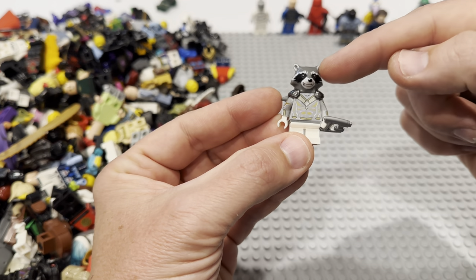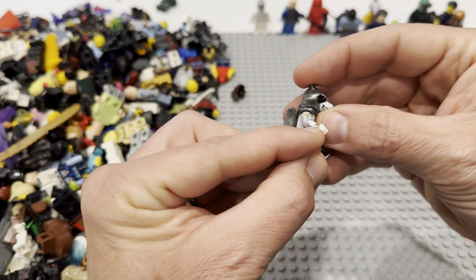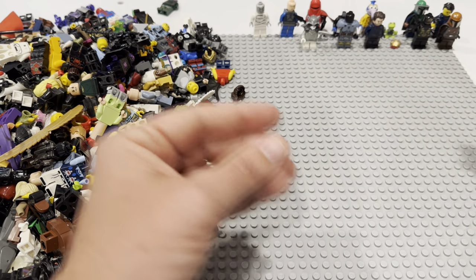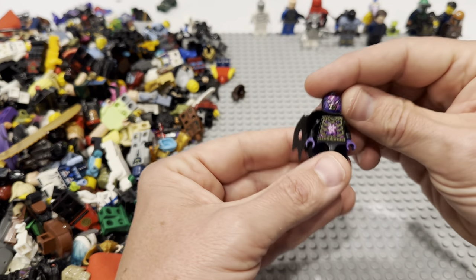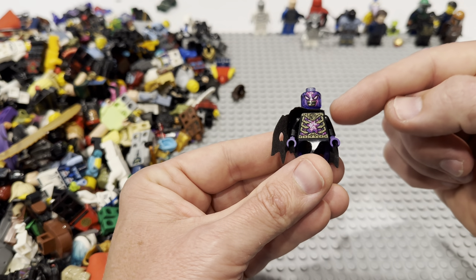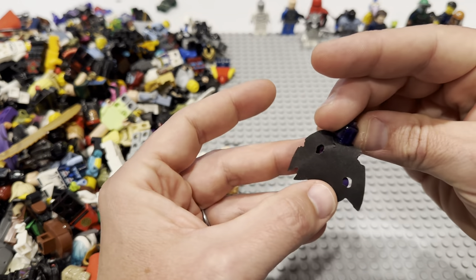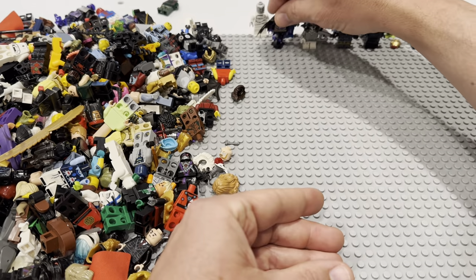That's obviously a Rocket Raccoon head, but I think that's the white Vision torso — one of the Vision, the white Vision CMF, I think. Some of these guys are really valuable — I can't remember if these are Ninjago or Nexo Knights, but I think it's one of the two. A couple of these are really valuable but I can never remember which ones are which. It's got that tattered black cape — let me know in the comments if this is one of the good ones.